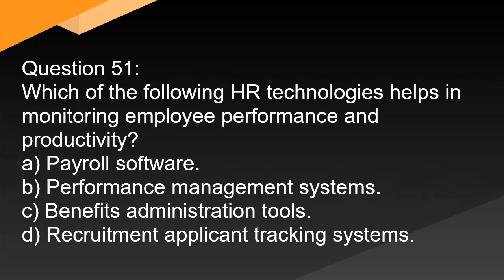Question 51. Which of the following HR technologies helps in monitoring employee performance and productivity? A. Payroll software. B. Performance management systems. C. Benefits administration tools. D. Recruitment applicant tracking systems.